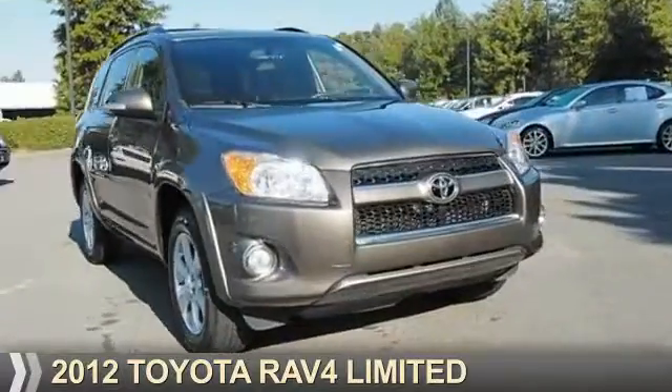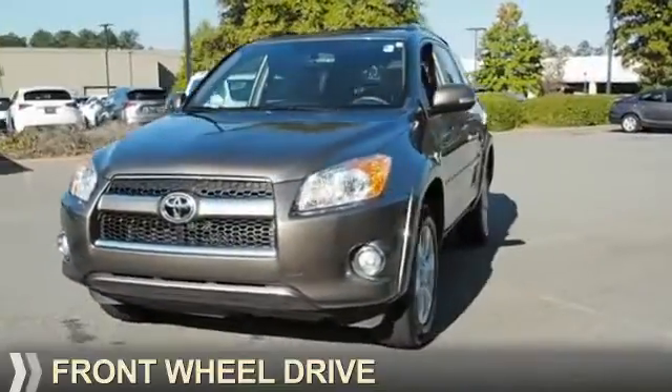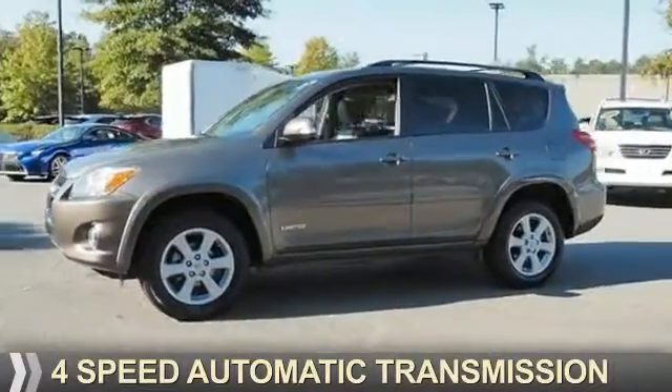Presenting the 2012 Toyota RAV4. It's powered by front-wheel drive, a 2.5-liter four-cylinder engine, and a four-speed automatic transmission.